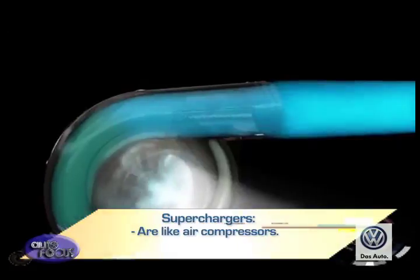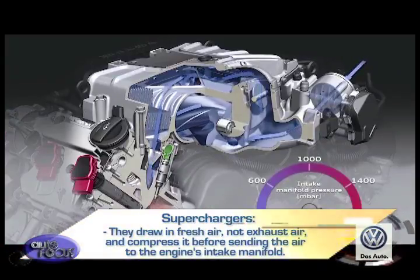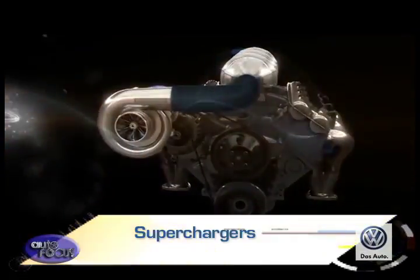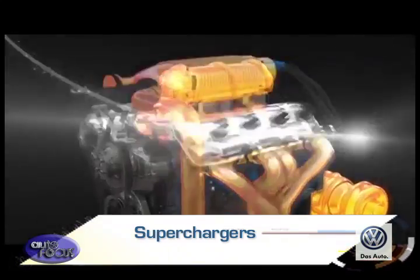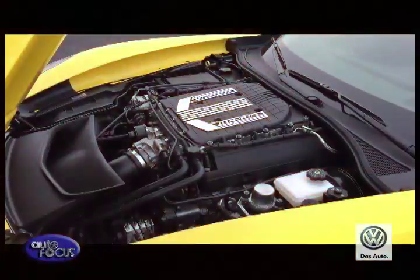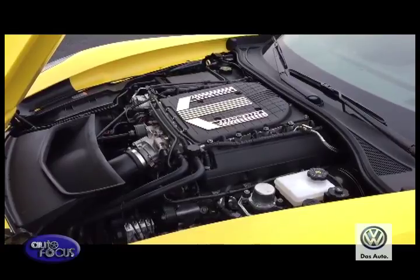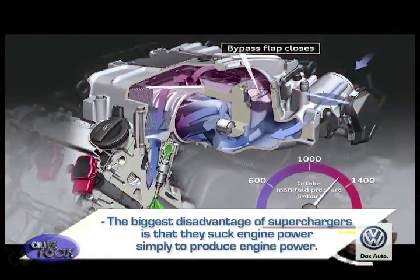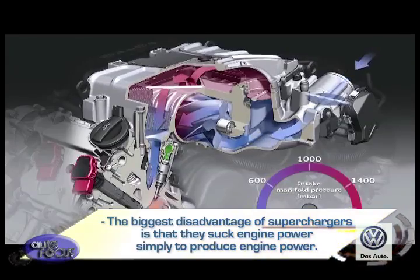On the other hand, superchargers are like air compressors — they draw in fresh air, not exhaust air, and compress it before sending it to the engine's intake manifold. Generally, superchargers may not produce as high power increases as turbochargers, but they don't have to deal with heat issues or turbo lag problems. They deliver excellent power at lower RPMs. However, superchargers can produce a whining noise when operated, and their biggest disadvantage is that they consume engine power simply to produce engine power, making them less efficient.